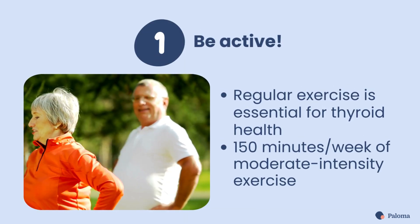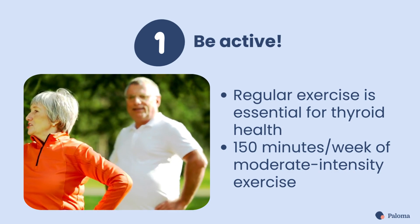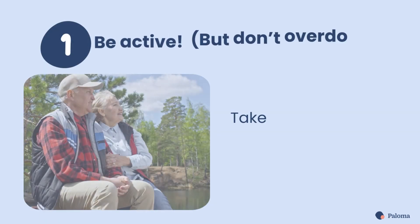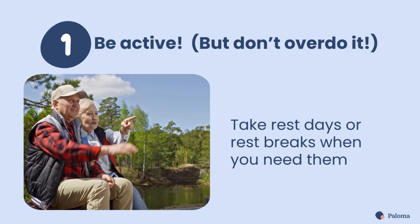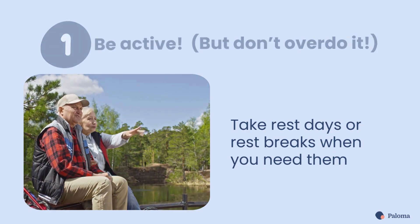First, be active. Regular exercise is essential for managing thyroid conditions. Aim for 150 minutes of moderate-intensity exercise per week. But don't overdo it — it's equally important to allow your body to rest and recharge. Remember to listen to your body and take a rest day or rest break when you need it.